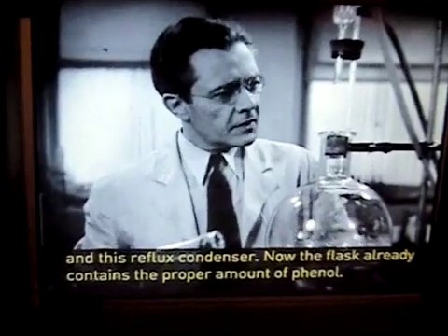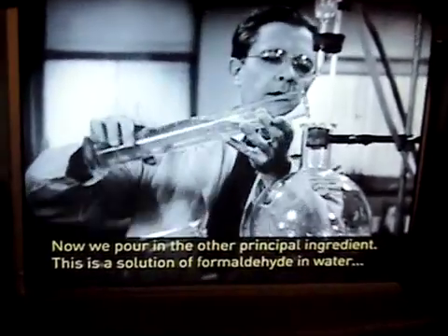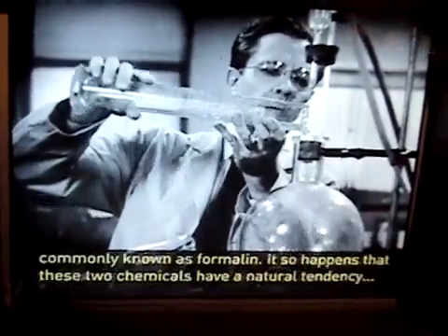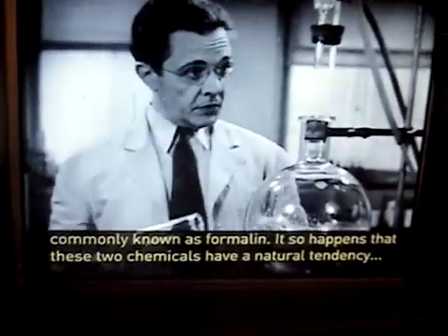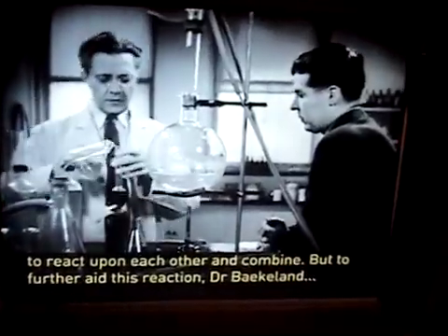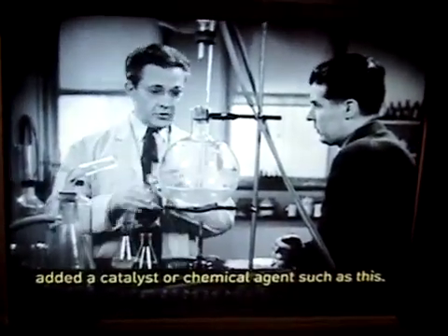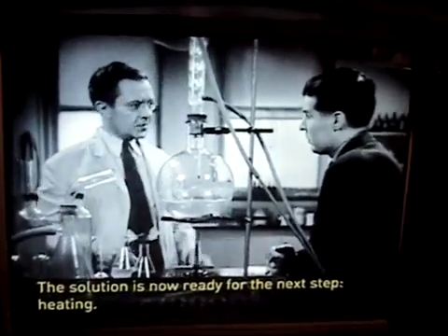The flask already contains the proper amount of phenol. Now we pour in the other principal ingredient: this is a solution of formaldehyde in water, commonly known as formalin. It so happens that heat and chemistry cause these materials to react on each other and combine. But to further aid this reaction, Dr. Baekeland added a catalyst, or chemical aid, such as this. The solution is now ready for the next step: heat.